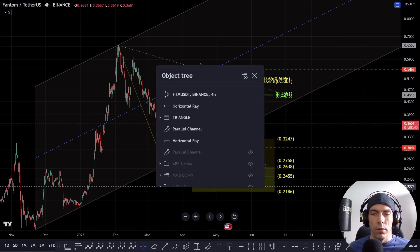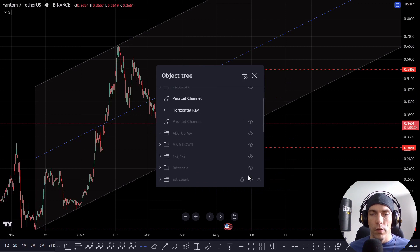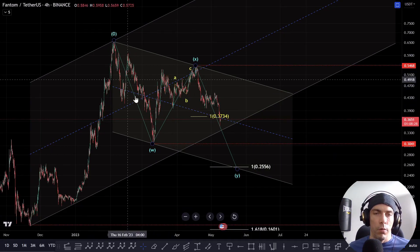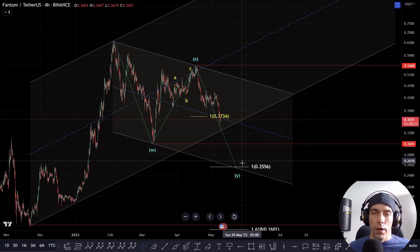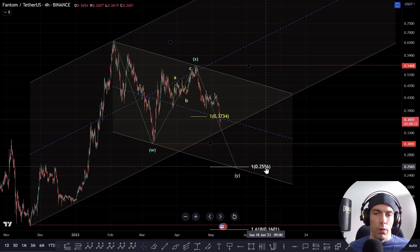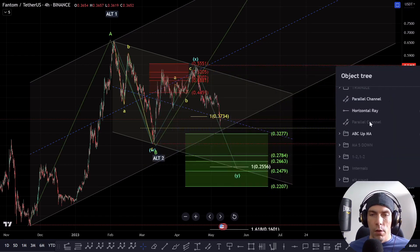The other way we were talking about this is looking for the potential that we could have a bigger corrective structure playing out here instead of a triangle. This would be looking at this move as a bigger corrective move — this is W, this is X, and this is Y to the downside. This would still tie into that idea of looking to push up, because a one-to-one would actually bring us into $25.56. Overlaying the other count, that would be down towards 702 — this 24.79. We also have the zone of the 0.618 at $27.84.